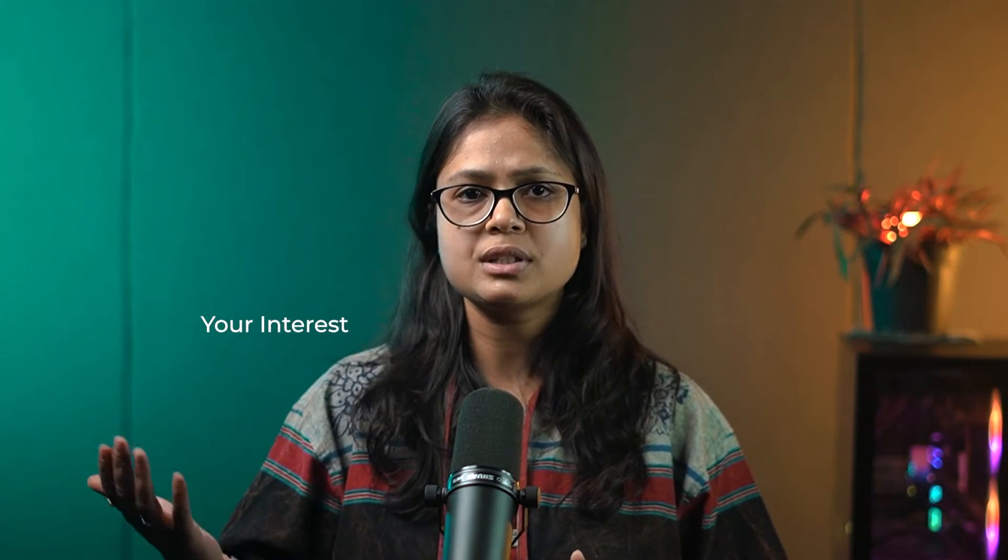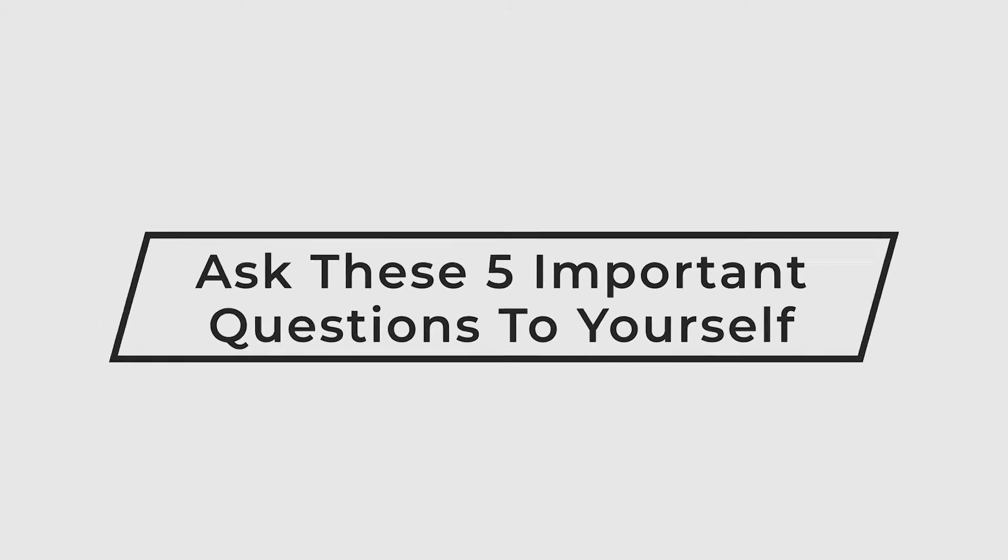Now let's understand how you can make the right decision. Whatever role you choose, it should align with your interests, skills, and career goals — that is very important. In order to make the right decision, I would suggest you ask yourself these five questions.